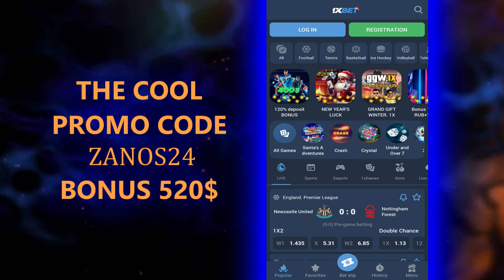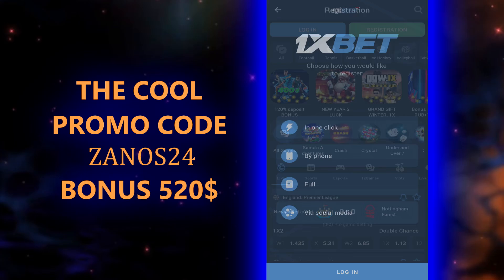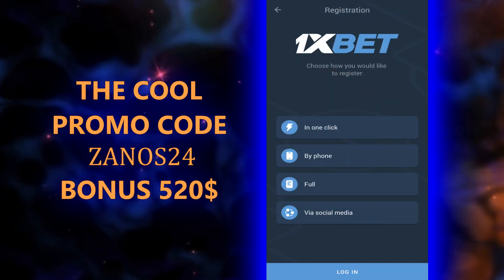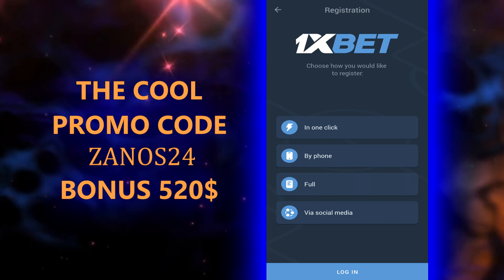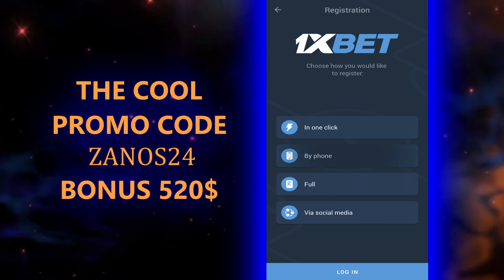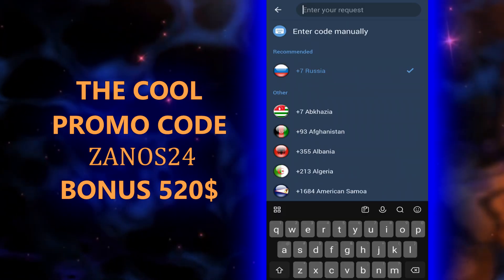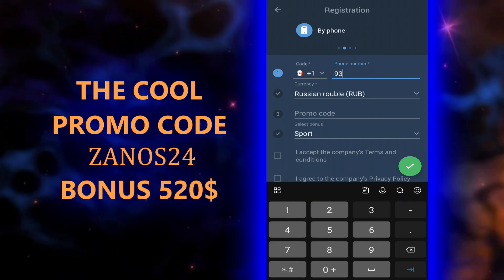Next step: tap Registration. Right now I will choose 'by phone,' but you can choose what you want — by phone or three other variants. Tap the code for your country, then enter your actual phone number.